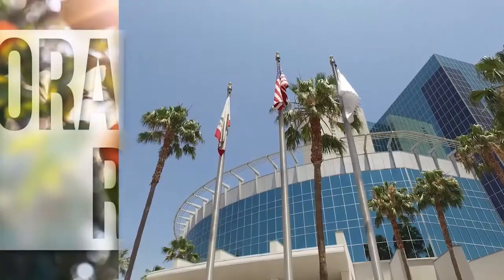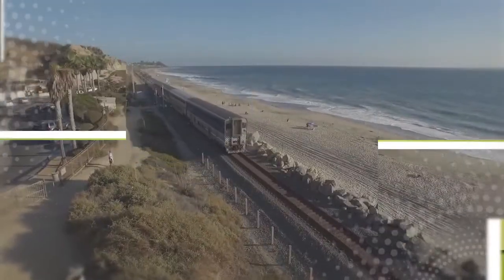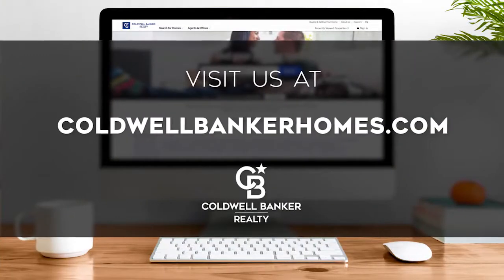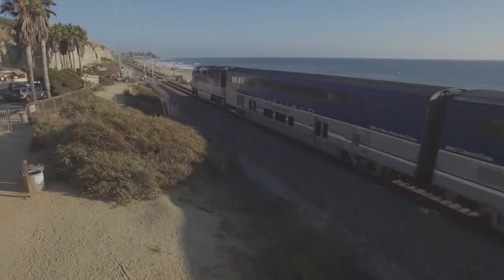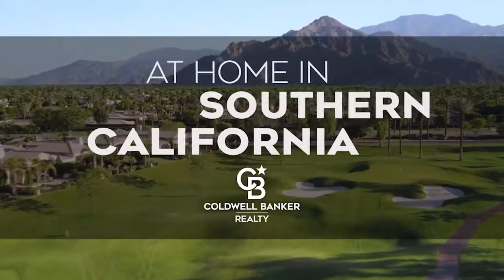That's it for this week's show. Thanks for joining us. Tune in every Saturday at 4 p.m. for the latest news about real estate for sale throughout Southern California. If you have a question about buying or selling a home, getting a mortgage, or are interested in a career in real estate, visit us online at coldwellbankerhomes.com. Have a great week and we'll see you next Saturday for an all new At Home in Southern California.